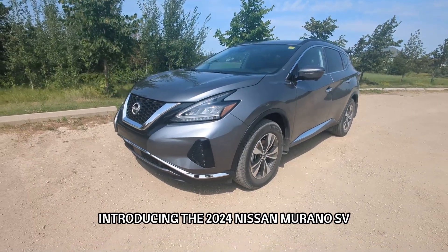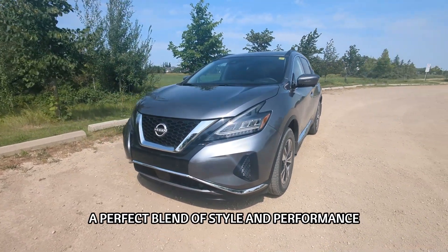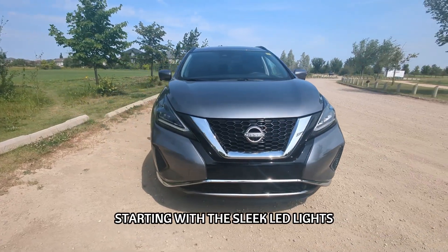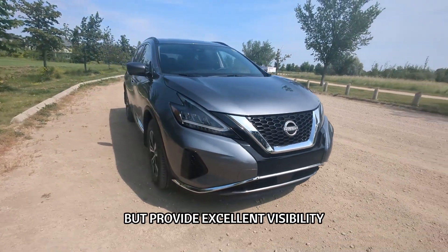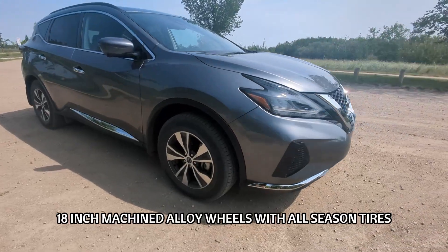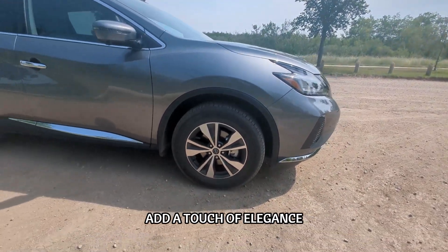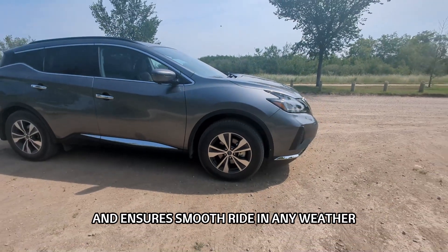Introducing the 2024 Nissan Murano SV, a perfect blend of style and performance, starting with the sleek LED lights that not only look stunning but provide excellent visibility. These 18-inch machined alloy wheels with all-season tires add a touch of elegance and ensure a smooth ride in any weather.